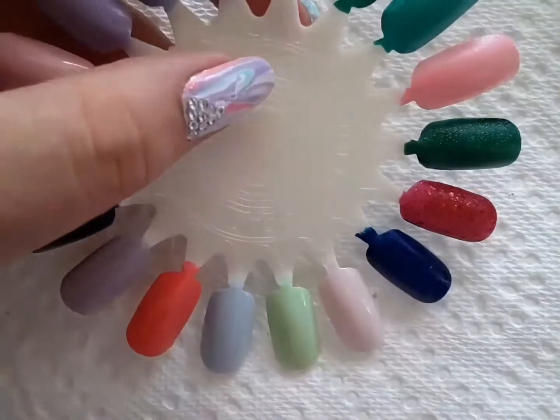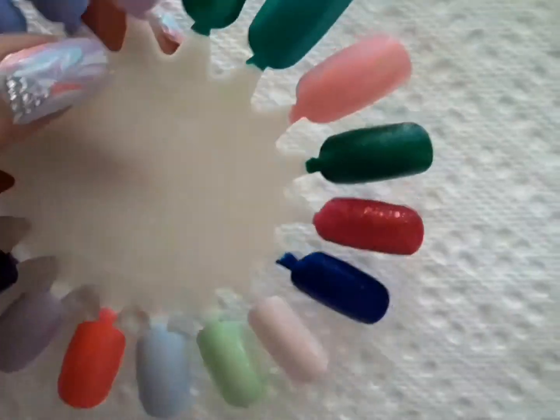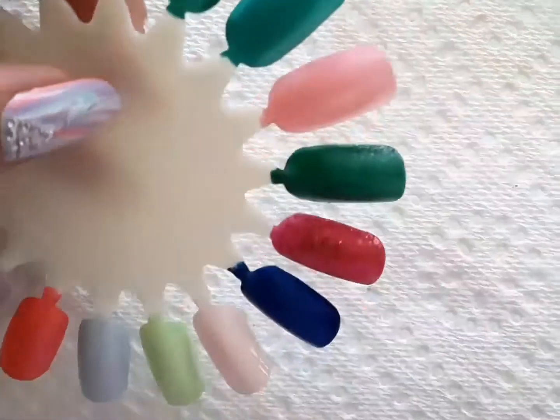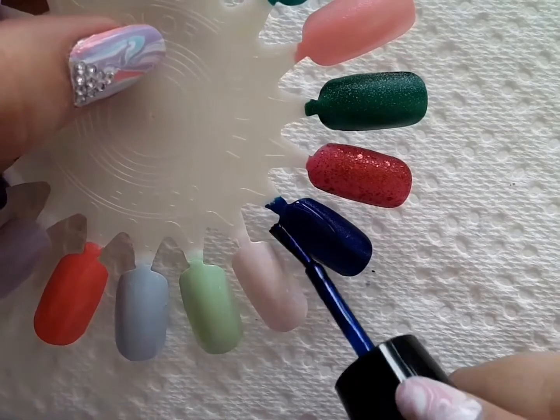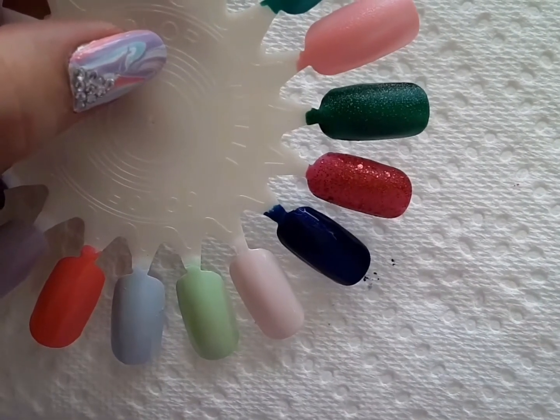Next up is Zoya's Jan, which is a really pretty dark sapphire blue color. This was one of those colors that I saw on their website and I just had to have it. Sapphire blue is actually one of my favorite colors, and I've been wearing this one a lot recently.